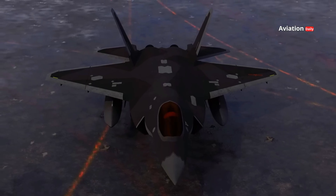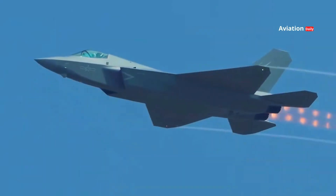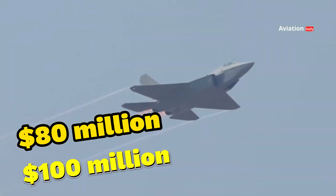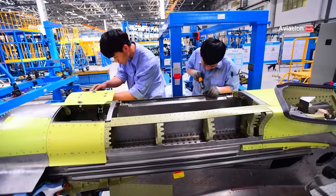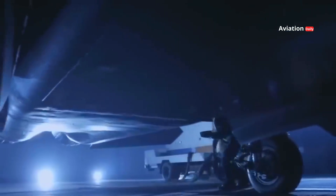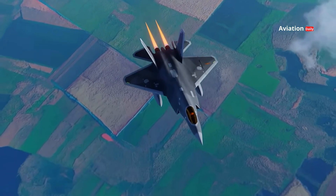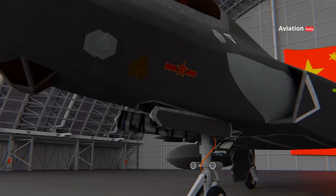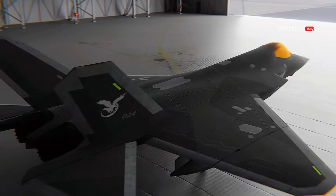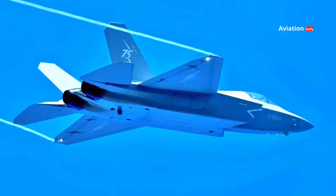One important aspect in the development of the J-35 is its production and financing costs. Compared to the F-35, which has a development cost of hundreds of billions of dollars and a per-unit cost of about $80 million to $100 million depending on the variant, the J-35 is expected to have lower production costs. China is known for keeping production costs down through its strong domestic supply chain and large production scale. Nonetheless, the J-35 is largely dependent on China's military budget, and its continued production and development will depend on defense budget allocations and the domestic industry's ability to produce the necessary advanced components.